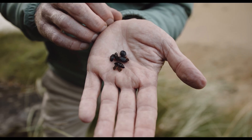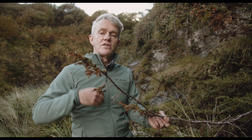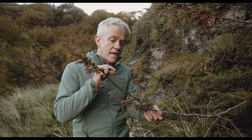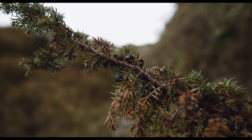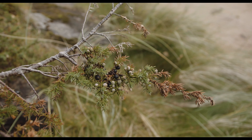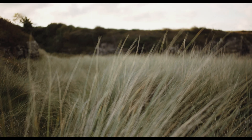Another clever adaptation juniper has is that some of its seeds will mature within 18 months, while some won't mature for up to five years. This gives it quite a large window depending on what conditions are coming — whether there's a cold spell, fires, or an abundance of grazing animals — giving juniper some chance of survival.